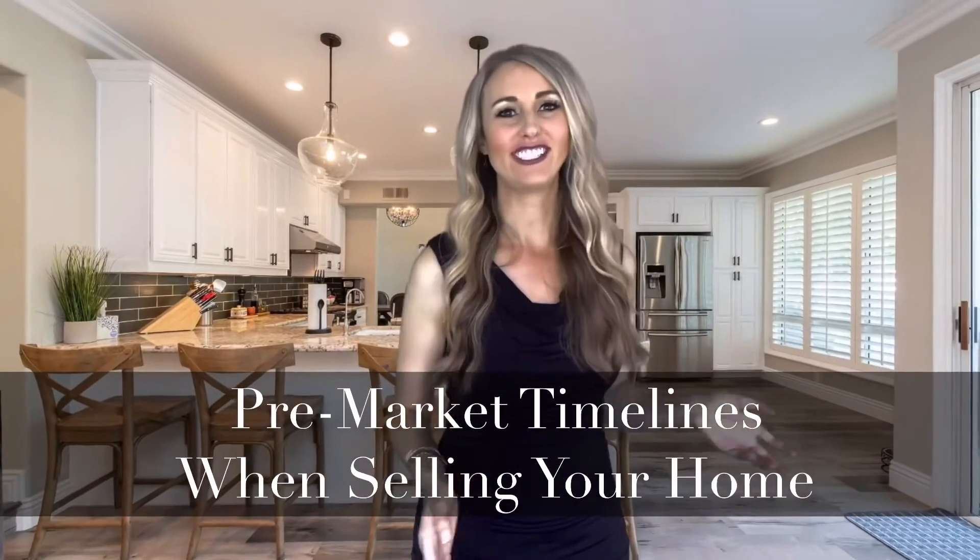Pre-market timelines before selling your home. What are the timelines when selling? How long will it take your home to get on the market, and what should you expect? I've worked with so many sellers here in the McKinney, Texas and the Dallas-Fort Worth area, and this is a question I get asked all the time.